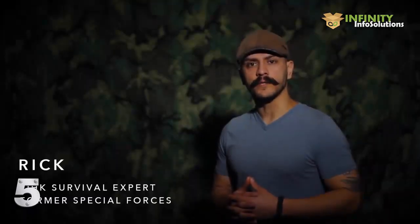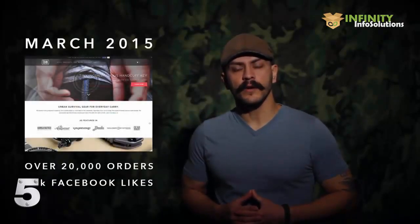Hi, my name is Rick. I'm a former Special Forces Operator and have many years of experience in multiple survival situations. In 2013, we brought our idea for a concealed handcuff key to Indiegogo. We were able to use that campaign as a springboard to create a growing small business. Now we're coming to you to help bring our next major innovation in urban survival to life.